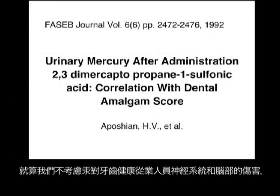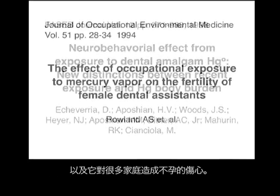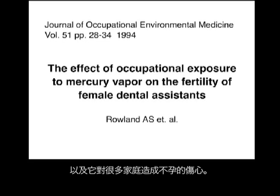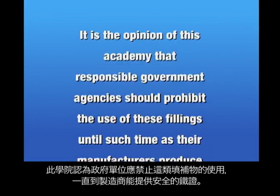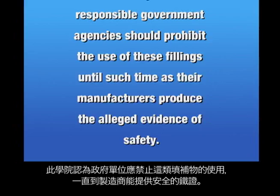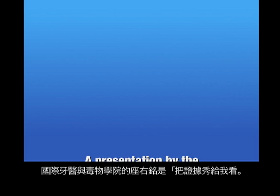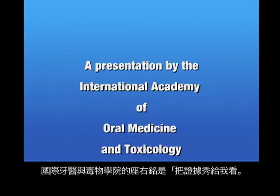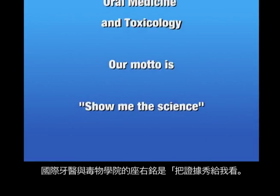Even setting aside the neurological impairment and brain damage that mercury fillings surely cause in dental personnel, and the infertility and heartbreak they've caused to so many families — it is the opinion of this academy that responsible government agencies should prohibit the use of these fillings until such time as their manufacturers produce the alleged evidence of safety. Show me the science.